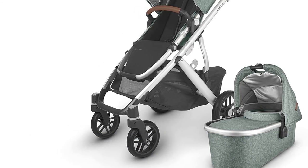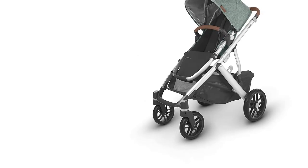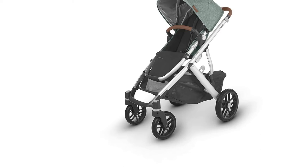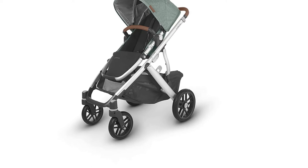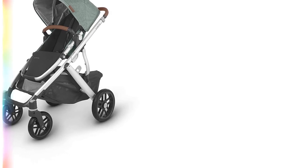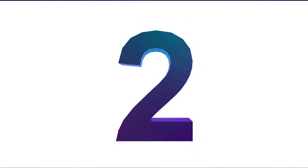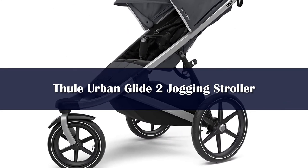The Vista V2 has one of the highest prices in our reviews, making it a potential no-go for families on a tight budget. It is also not suitable for running. However, if your budget allows, we think it's tough to beat the Vista V2, especially for families with multiple children or plans to grow. If the price tag isn't in your wheelhouse or a double option isn't a necessity, then the less spendy, smaller, and lighter UPPAbaby Cruz V2 should make your list instead.